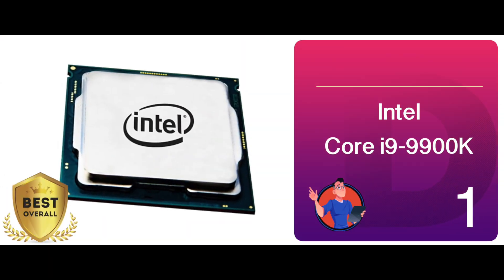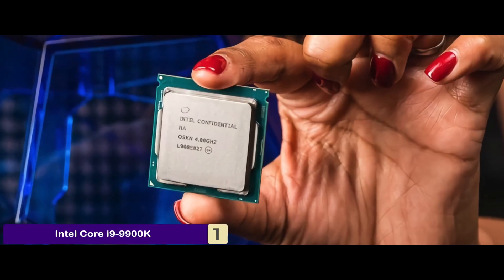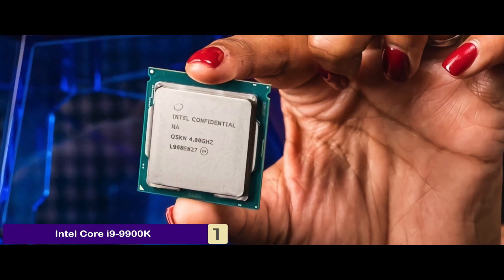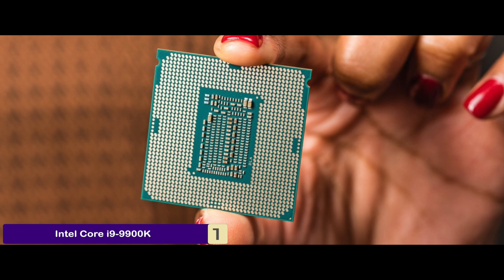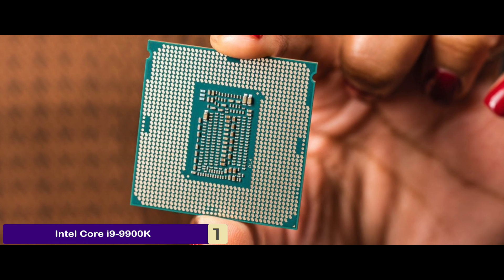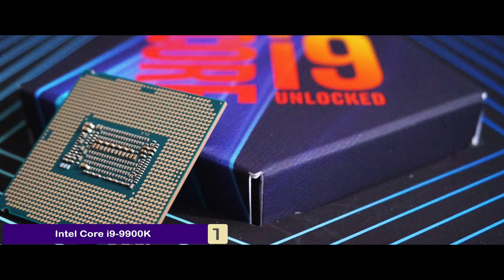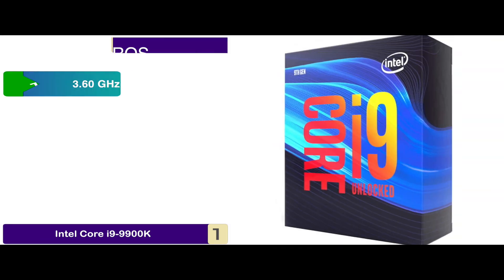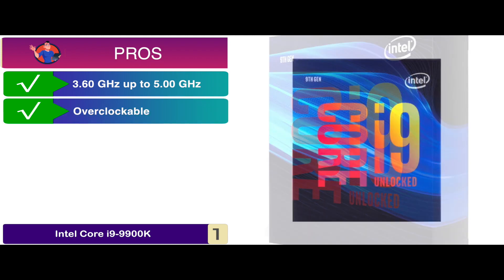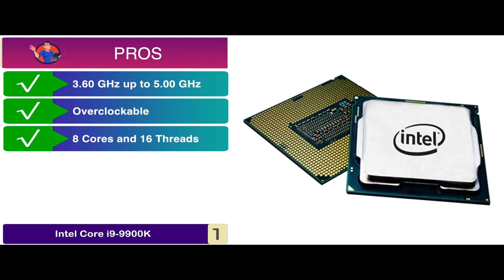Finally, we have the best overall – the Intel Core i9-9900K. Recent buyers are extremely happy with this product and have left reviews that compelled us to name it the best overall product. It comes with Intel Boost technology that not only makes your work easier but also allows you to complete tasks in less time. Fans have also praised its overclocking feature. Its pros are: it can support 3.6GHz up to 5GHz, it comes with overclockable and unlocking technology, and it comes with 8 cores and 16 threads for more diversity.